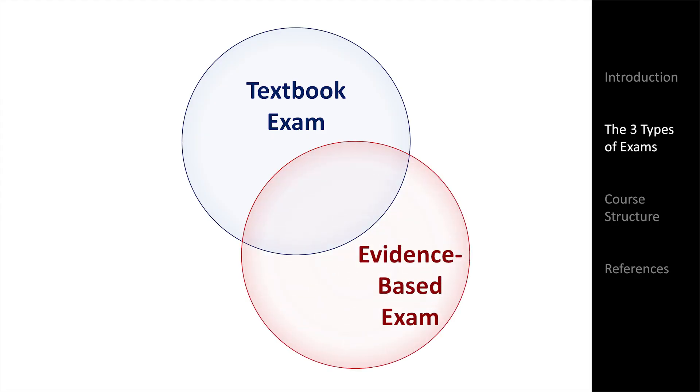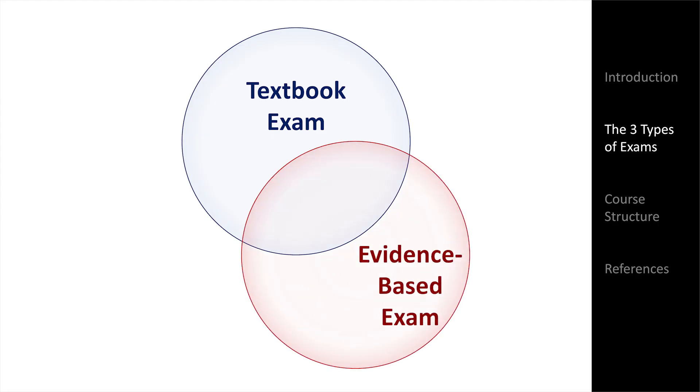There is also the evidence-based exam. This is a set of maneuvers and findings which has seen strong evidence for their use published in peer-reviewed literature. The evidence-based exam changes constantly, with new evidence for or against certain maneuvers getting published all the time.